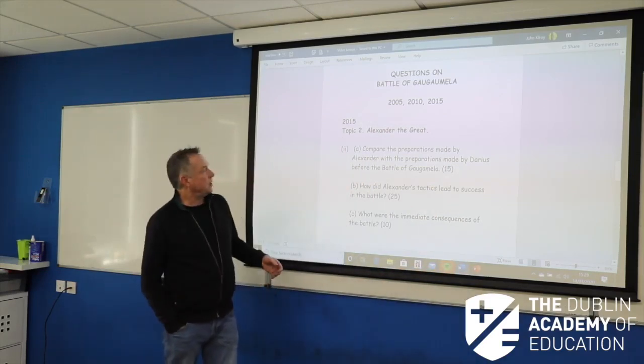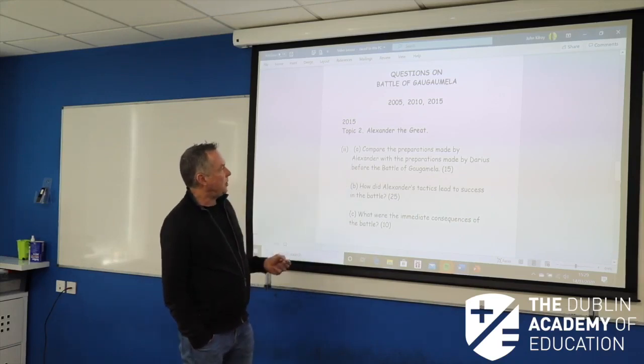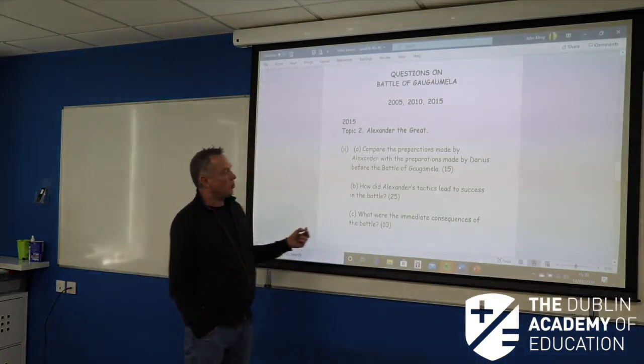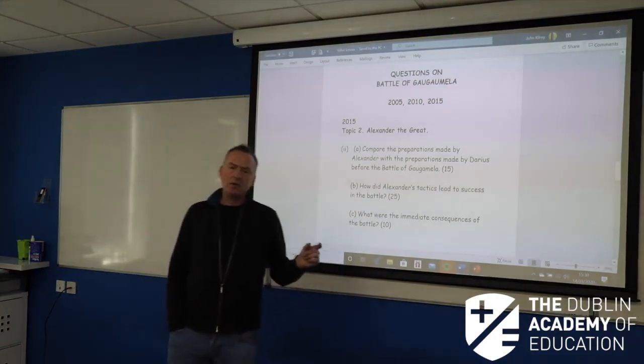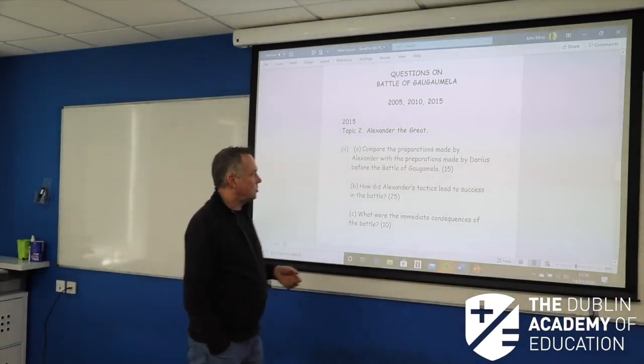Hopefully it would be nice, and we can look at the past questions. Compare the preparations made by Alexander with the preparations made by Darius before the Battle of Gaugamela — a 15 marker, an 8 and a 7. Three quarters of a page — you know what to do with that.